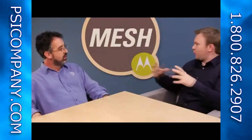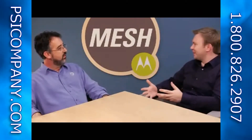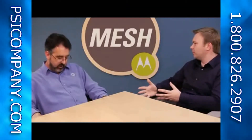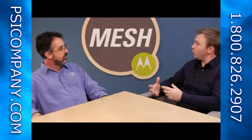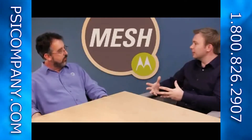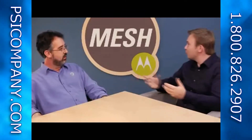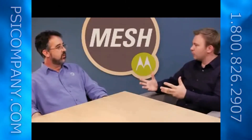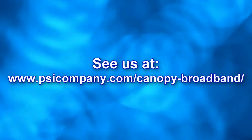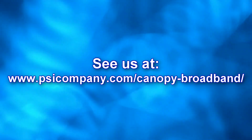So I think we've got the product set, and what everyone needs to look at — as we always say — is take your application but then also match it to your environment, and I think your product choice at that point will come quite easily. If there are folks out there that want to talk to us more about it, they can look at our website at motorola.com/mesh, or they can contact us here at the Mesh Network Product Group. Thank you.